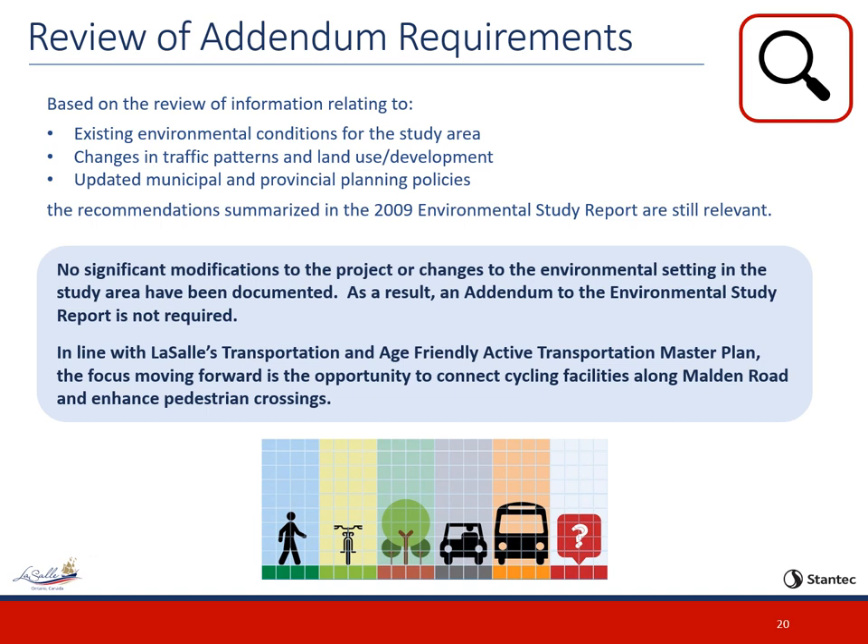An addendum is only required if significant modifications are made to the Environmental Study Report and its findings. Based on the review of existing environmental conditions for the study area, changes in traffic patterns and land use development, and updated municipal and provincial planning policies, the recommendations summarized in the 2009 Environmental Study Report are still relevant. The previous recommended design identified property impacts to accommodate the improvements, and these impacts were reviewed and refined, increasing slightly in some areas. The intent of the 2009 EA remains the same, and no significant modifications to the project or changes to the environmental setting have been documented. As a result, an addendum to the Environmental Study Report is not required.